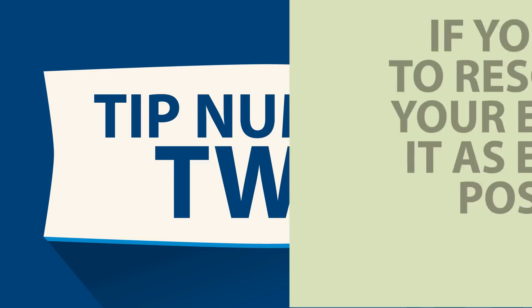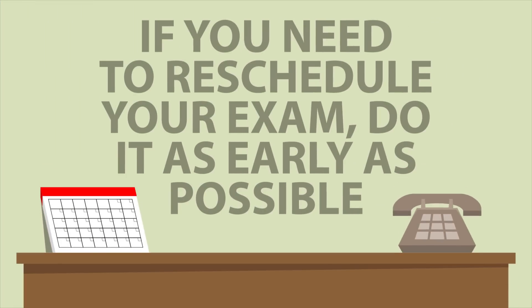Tip number two – if you need to reschedule your exam, do it as early as possible. Unless it's an emergency, try not to reschedule on the day before or the day of your exam. When you cancel an exam at the last minute, you're taking away a spot that a fellow veteran could use.